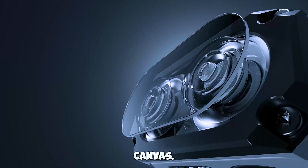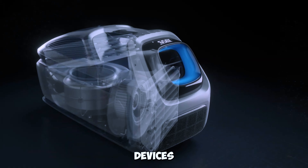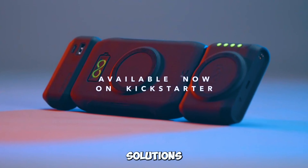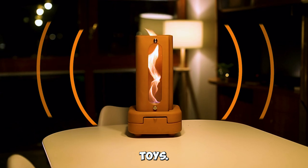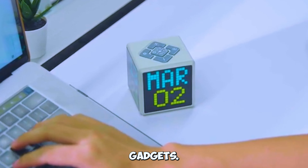Welcome to the Gadget Canvas. Today, we're diving into a lineup of incredible devices that are set to redefine your daily life. From cooling solutions to smart locks and mesmerizing desk toys, we've got it all. Let's explore these groundbreaking gadgets.